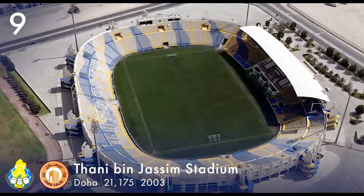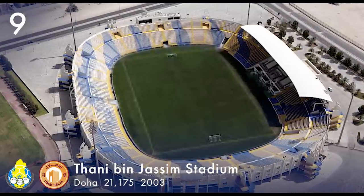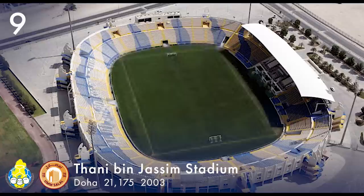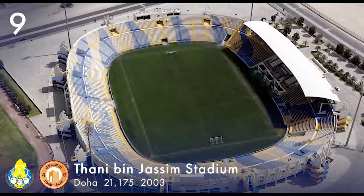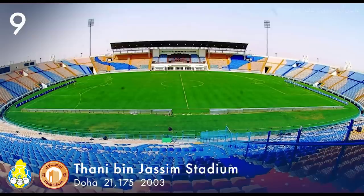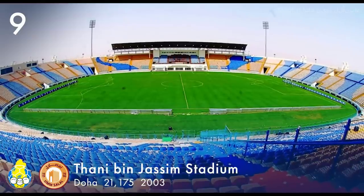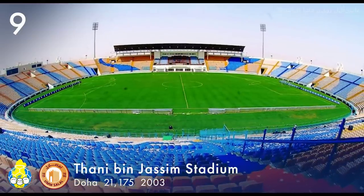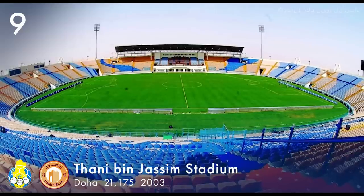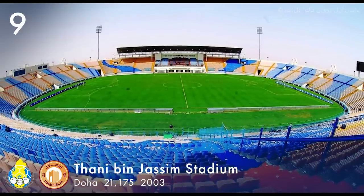Number 9. Thani bin Jassim Stadium, also known as the Al-Gharafa Stadium, has a capacity of 21,175. It is located in Doha and is the home of Al-Gharafa SC and Umsalal SC. The stadium opened in 2003.